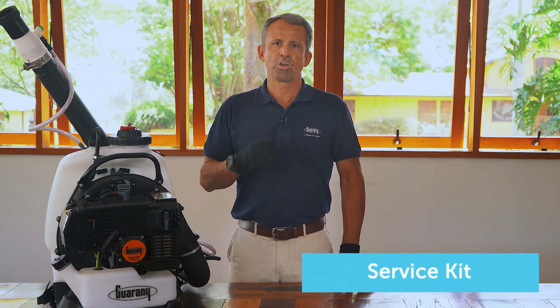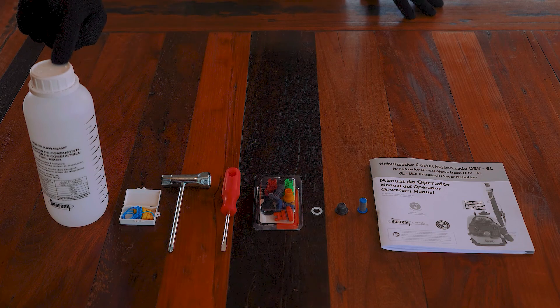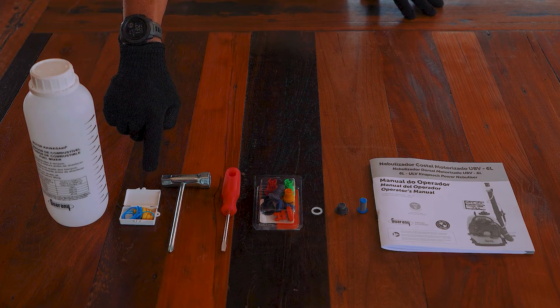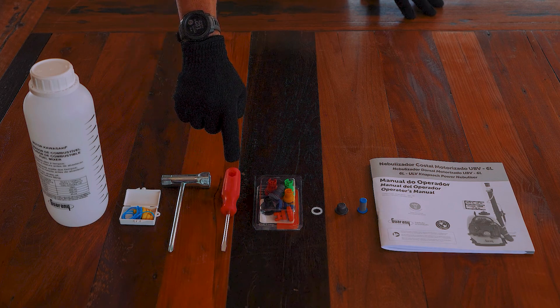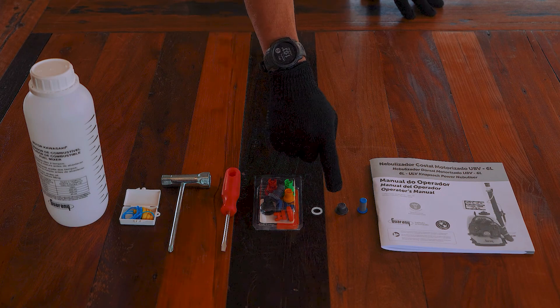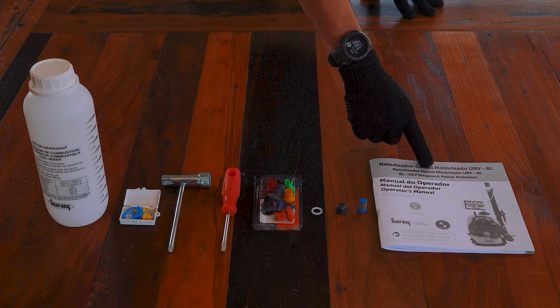Service kit. Your nebulizer is available with the following components: fuel mixture dosing bottle, hearing protection, candle and Phillips keys, screwdriver, kit of flow restrictors, gasket, drain gasket, stainless steel nozzle filter, and manual.